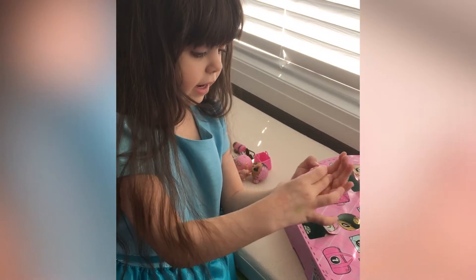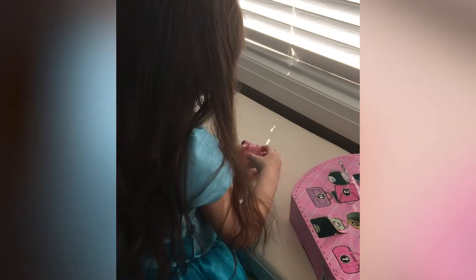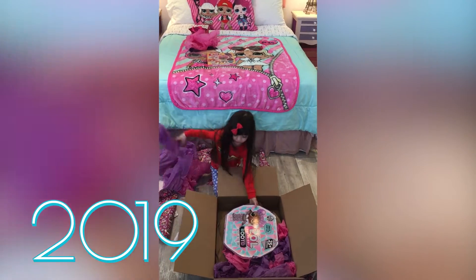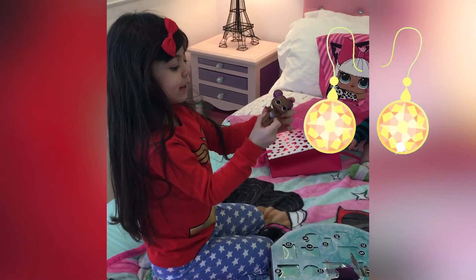This is an outfit — this is the one I always wanted for her! Yeah! Oh my gosh, she has my earrings!